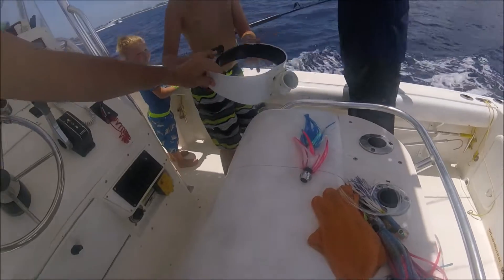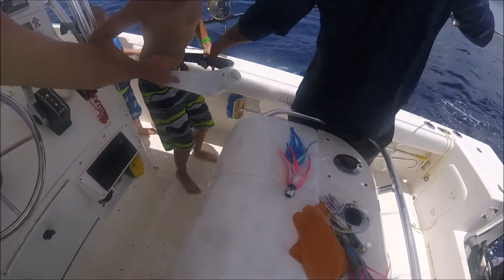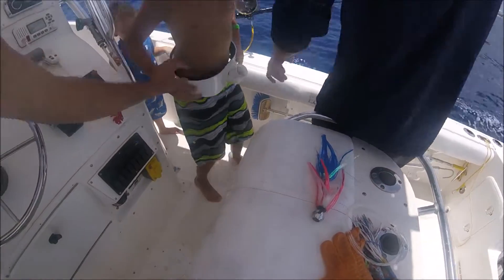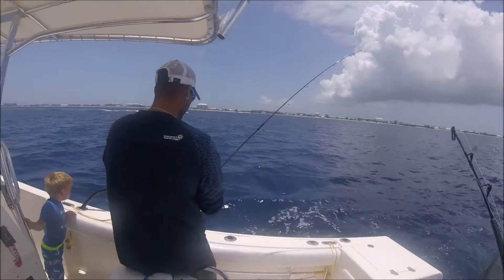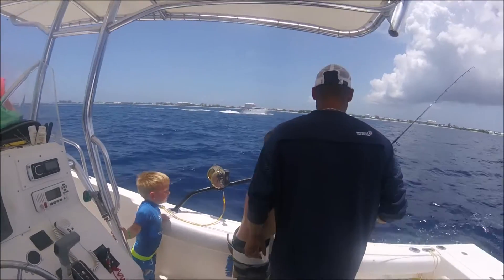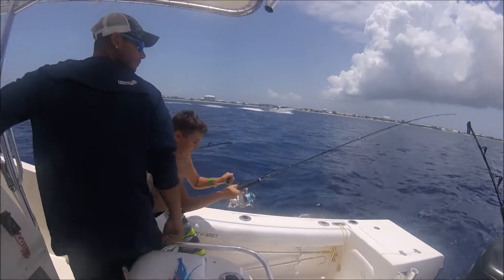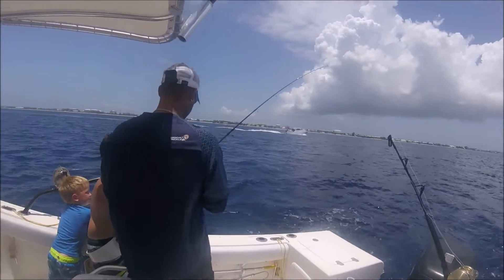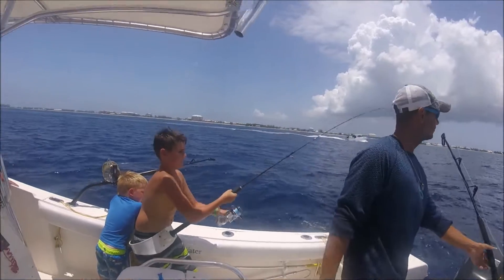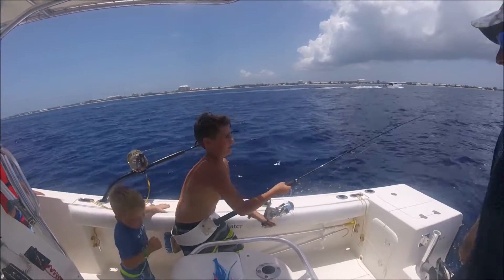Put this belt around you! Just put it around your waist! Reel them in! Keep tension on it! Keep the pole up! Keep tension on it! I'm not going to get it! You got it! Yes, you are!